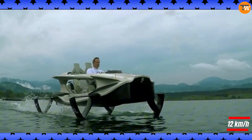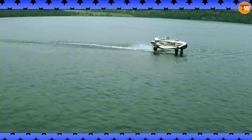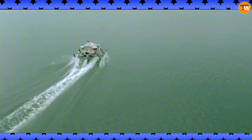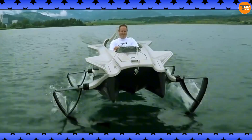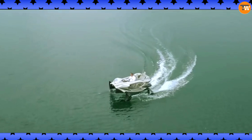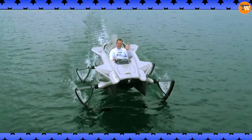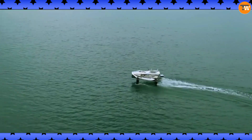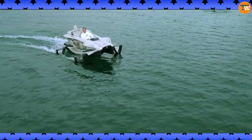Reducing drag and giving you a thrilling, smooth ride as you skim the surface. Its powerful electric motor and efficient lithium-ion batteries propel you up to 40 kilometers per hour, with a range of up to 100 kilometers on a single charge. Not only is the Q2 a blast to ride, but it's also practical with great energy efficiency and low operational costs, so you can enjoy the ride without worrying about expenses.